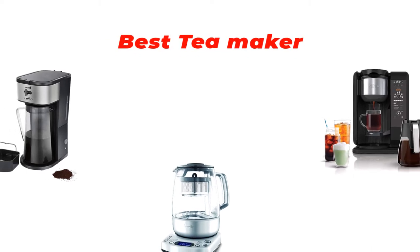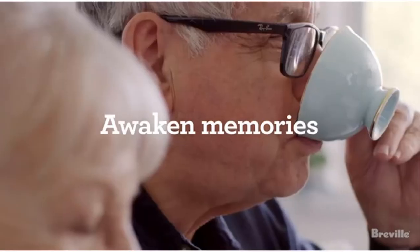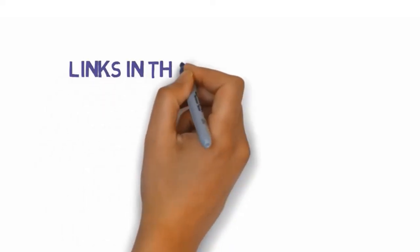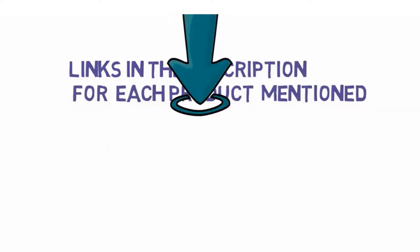Are you looking for the best tea maker? In this video we will look at some of the best tea makers on the market. Before we get started, we have included links in the description so make sure you check those out to see which one is in your budget range.